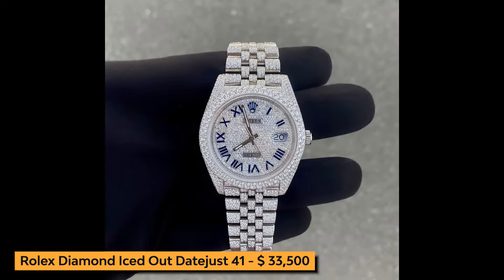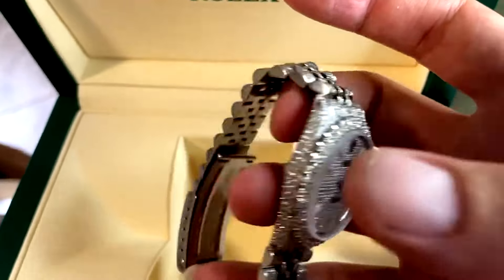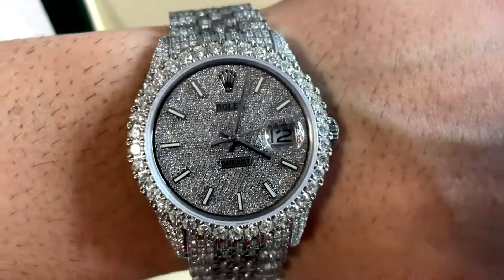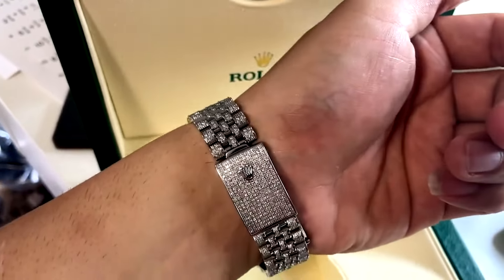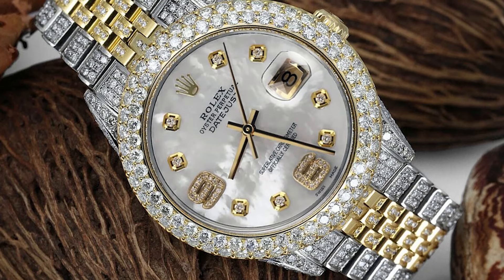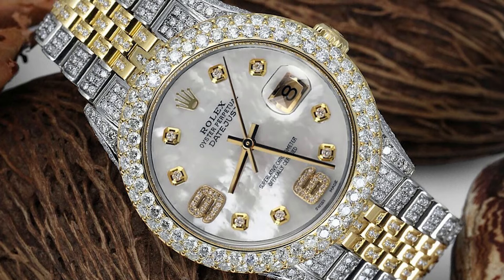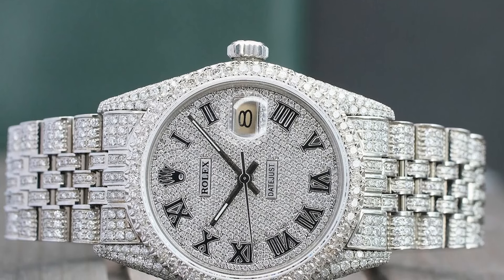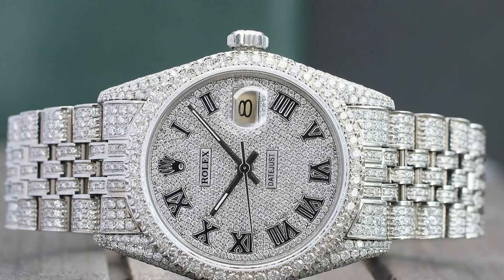Next on our list is the Rolex Diamond Iced Out Datejust 41. Adorned with brilliant diamonds, this watch exudes opulence and luxury. Crafted from stainless steel, its case and band provide durability and timeless elegance. What truly sets this timepiece apart is its custom diamond dial, which adds a touch of sophistication and brilliance. The diamond bezel, weighing 5.75 carats, and diamond case totaling 19.75 carats further enhance its allure, making it a true statement piece.